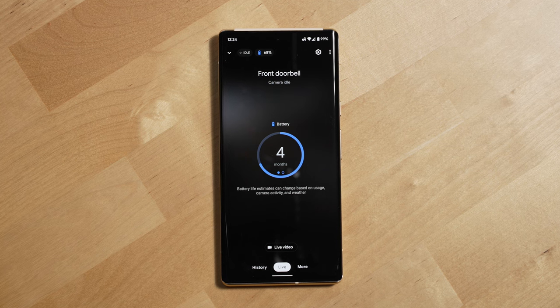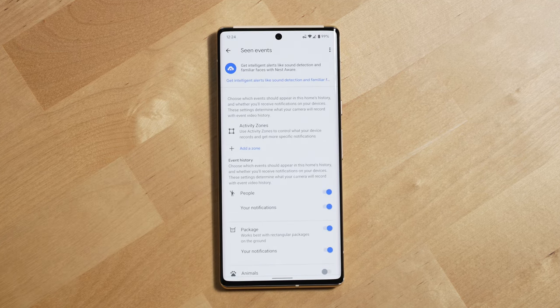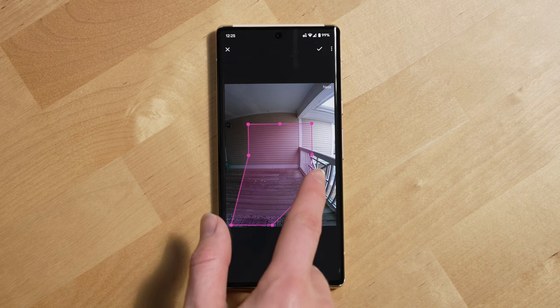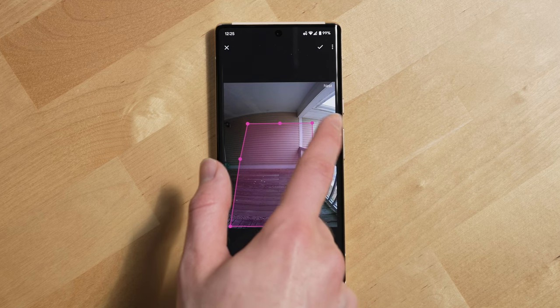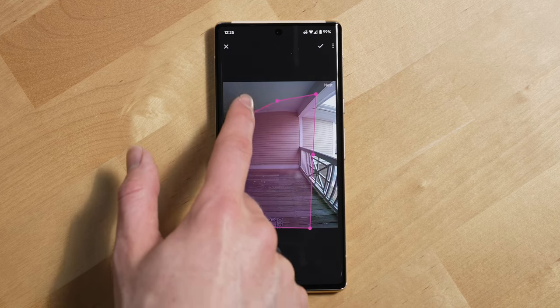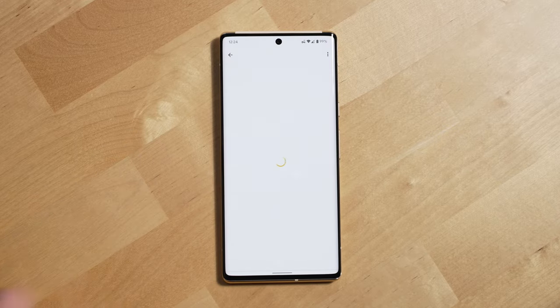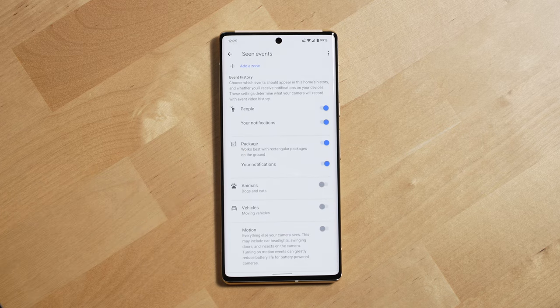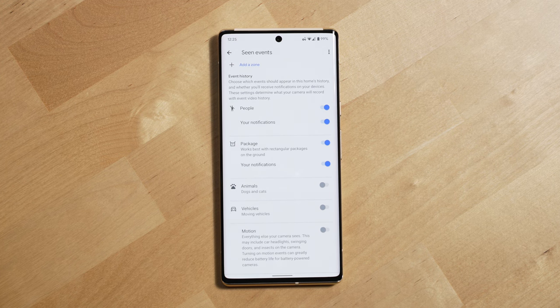Now, if you plan on installing your doorbell in front of an area people walk by a lot like a sidewalk, the Nest Doorbell has an activity zone feature that allows you to highlight specific parts of the camera's view. So when there's movement in your zone the camera will record, but any movement outside of the zone it'll ignore. Another feature I've really liked is being able to set what types of events will trigger the camera to record and what types of events the camera can ignore. For my door, I really only care about packages and people, so I have those enabled and have animals and vehicles turned off, though I could see how those could be valuable events to record as well.